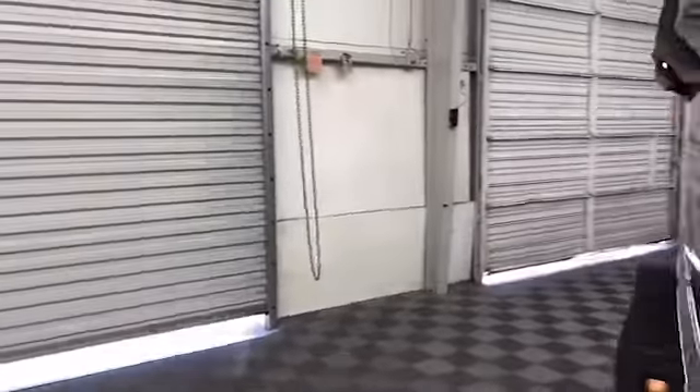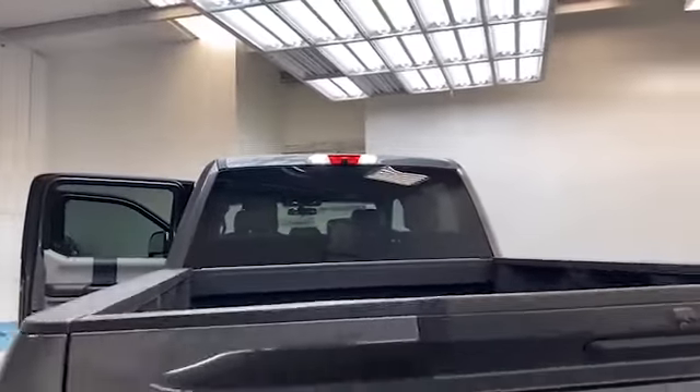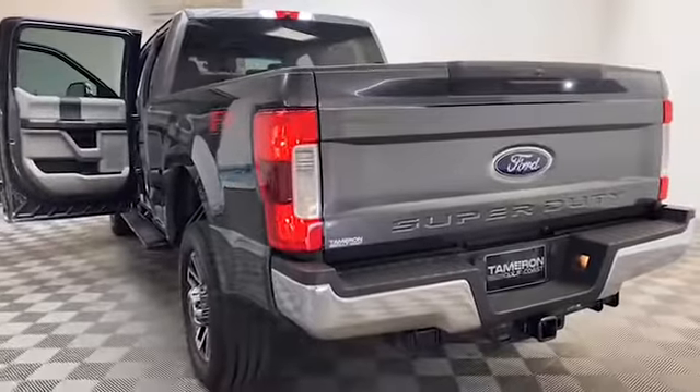On the exterior, we have automatic headlights, four-wheel drive, power tow mirrors, and the ultimate trailer tow camera system.